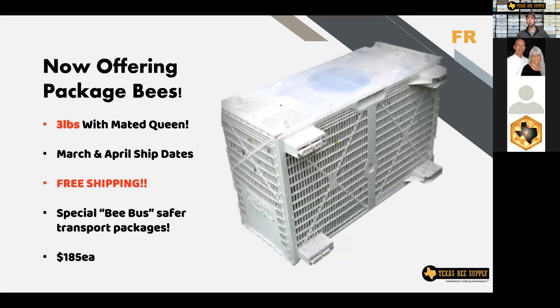Something I'm really excited about — we are now selling package bees, and we will ship those nationwide with free shipping. A lot of folks with top bar hives, or if your hive died over winter and you don't need all the frames that come with a nuc or a complete hive, like a package of bees they can dump right into a hive. We're selling three-pound packages with a mated queen. We have a late March ship date and an April ship date. They come in really cool new bee buses — plastic shipping containers — and they're way safer for the bees in shipment. They're $185 including free shipping, shipped right to your front door.